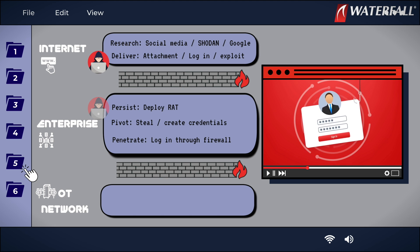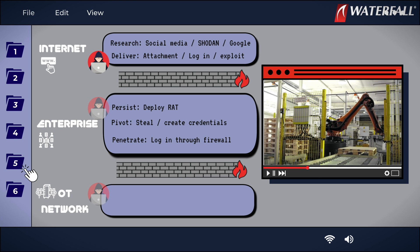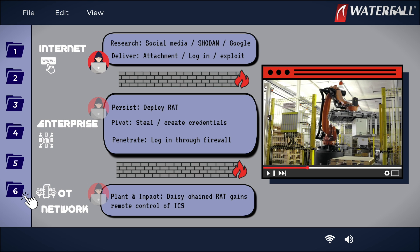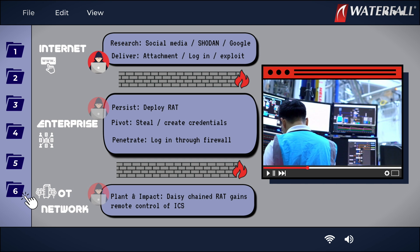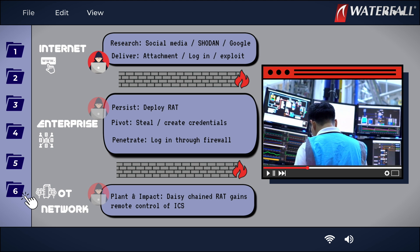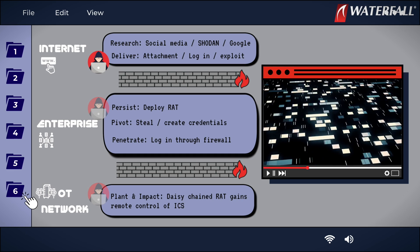In step five, the attacker uses the intel and stolen credentials to reach through firewalls into protected factory and automation systems or other networks. In step six, the attacker plants the RAT in those networks and repeats. Once the attackers have reached a sufficiently valuable target, they instruct their RAT to download the ransomware module and encrypt everything it can access.